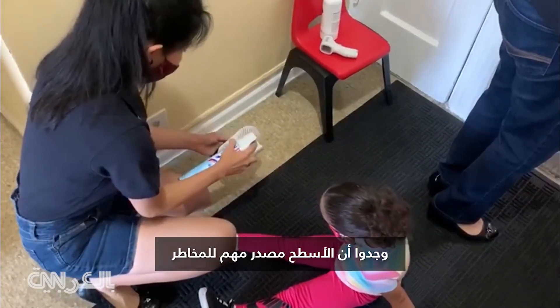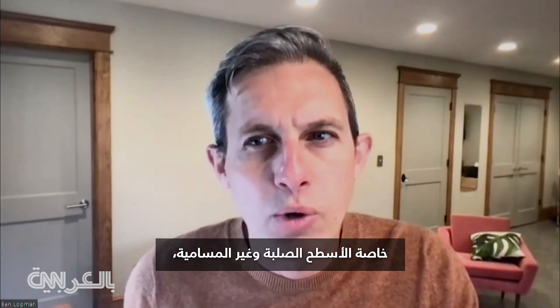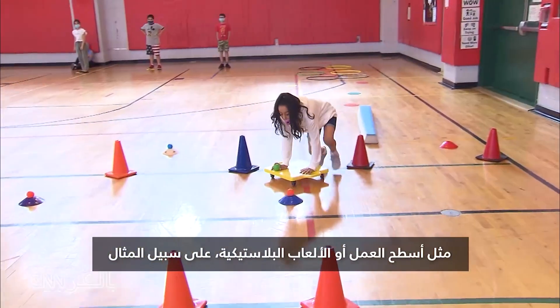They found surfaces are an important source of risk, particularly hard non-porous objects like countertops or plastic toys, for example.